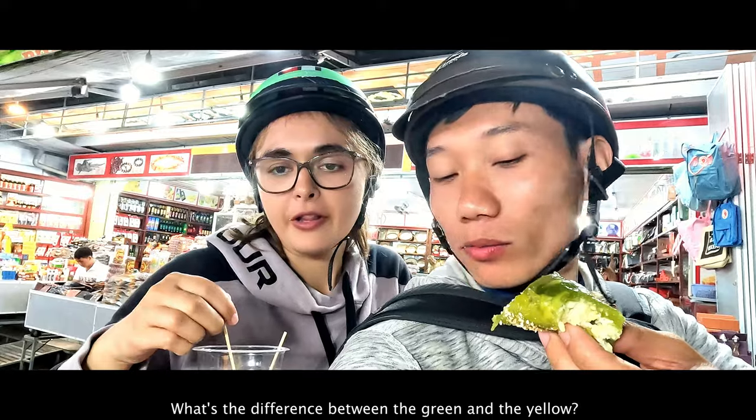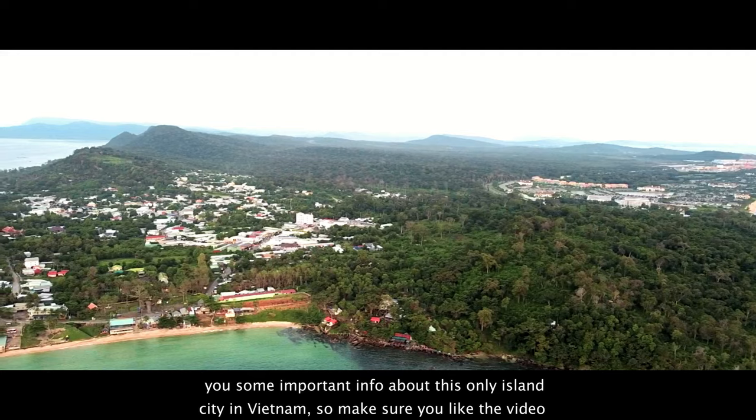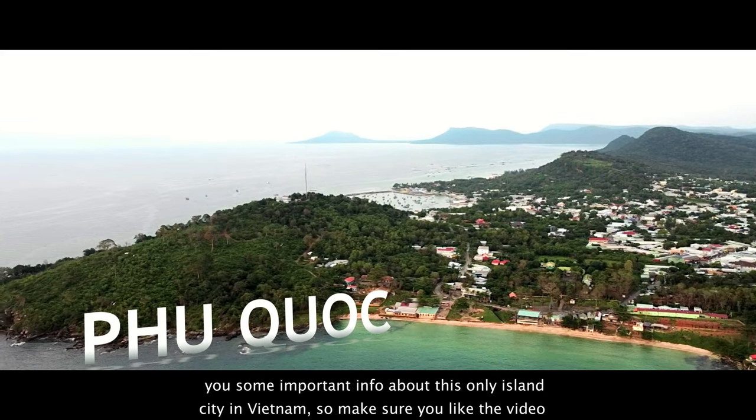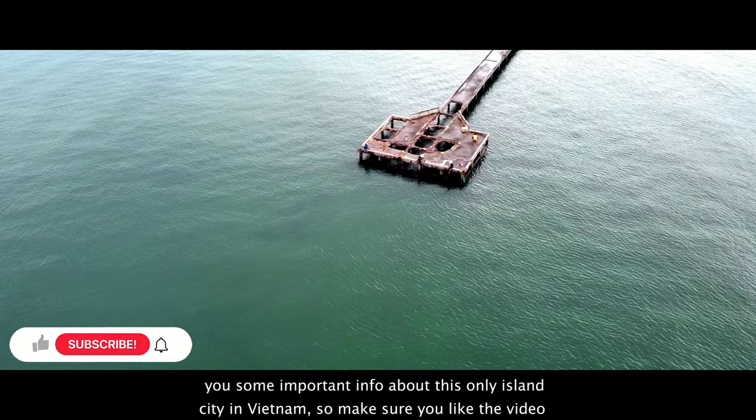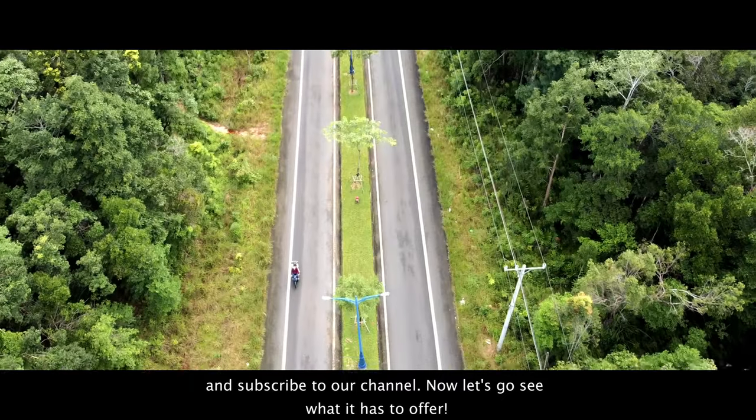What's the difference between the green and the yellow? Along our fun journey, we're also going to tell you some important info about this only island city in Vietnam. So make sure you like the video and subscribe to our channel. Now let's go see what it has to offer.